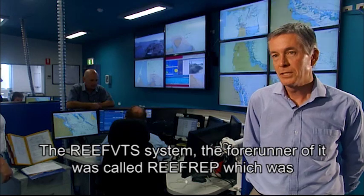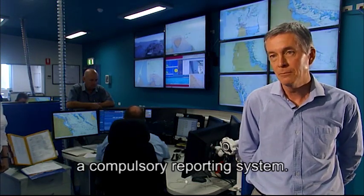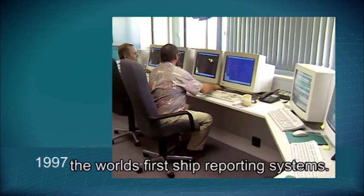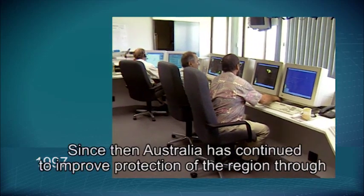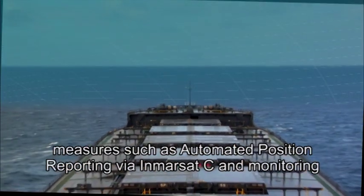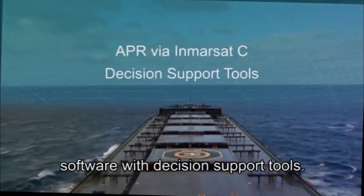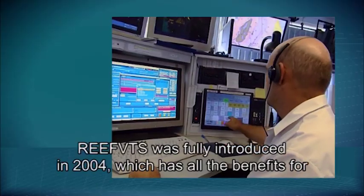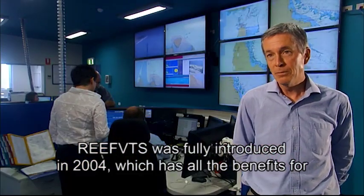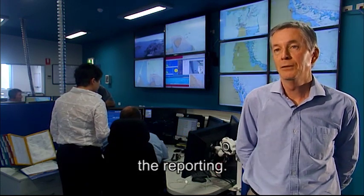The Reef VTS system — the forerunner of it was called Reef Rep, which was a compulsory reporting system. When it came into force on the 1st of January 1997, it was one of the world's first ship reporting systems. Since then, Australia has continued to improve protection of the region through measures such as automated position reporting via InMarsat at sea and monitoring software with decision support tools. The Reef VTS was fully introduced in 2004, providing a lot more assistance and monitoring of vessels in addition to the reporting.